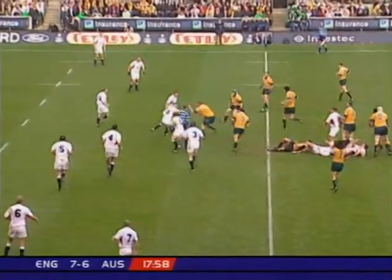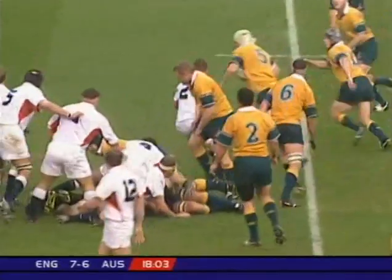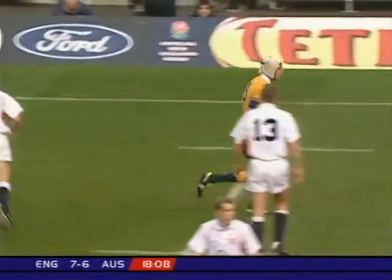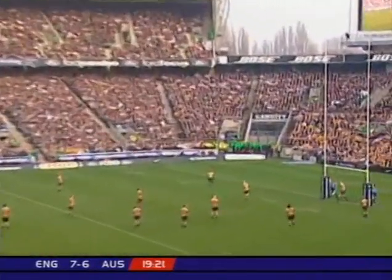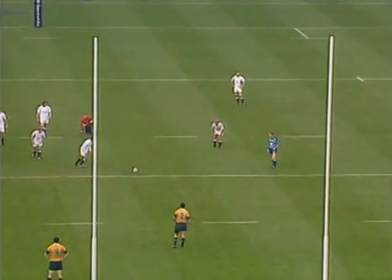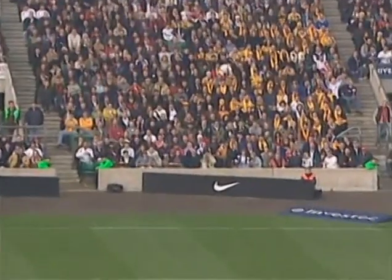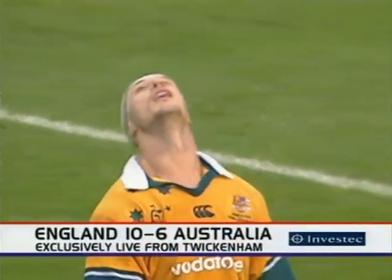Dawson looking around for the charging Hill. And it's Australia ball but it's an England penalty as Justin Harrison is called back. I bet even the posts feel like applauding. Another matter-of-fact kick.